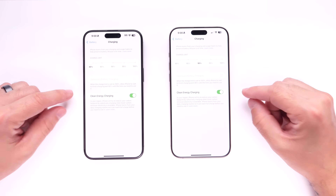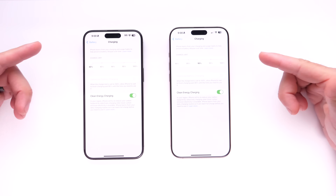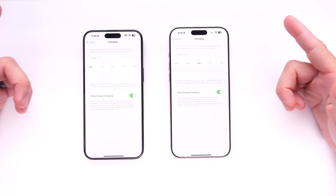The idea behind this feature is to improve the lifespan of your battery so that you get better performance from your device and to retain battery health, so you don't have to replace the battery of your iPhone more often.